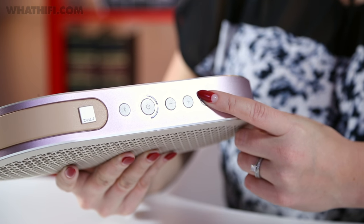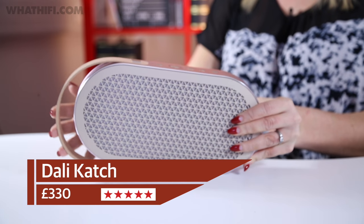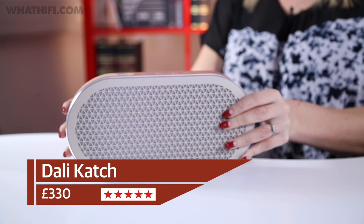Most impressive though is how good the Katch sounds. Not only is it capable of delivering a sound that's full of more weight and punch than its size would suggest, but it's also keen with fine detail, scale, and dynamics too. It might not be the cheapest portable speaker on the market, but you'll do well to find one better.